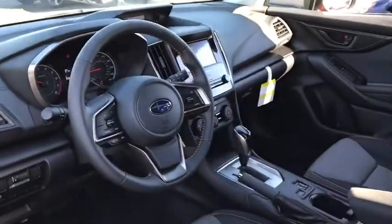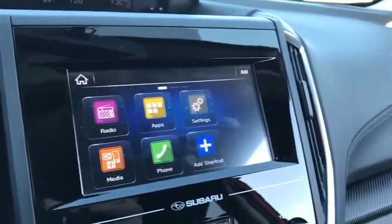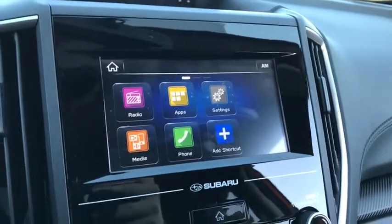Four-wheel disc brakes, aluminum wheels, cruise control, floor mats, AM FM stereo radio, rear defrost, passenger airbag, child safety locks.